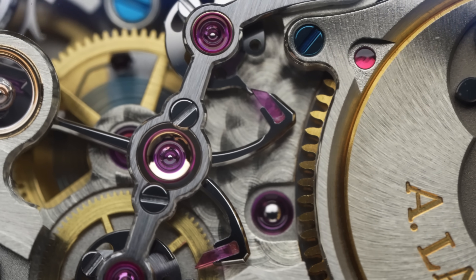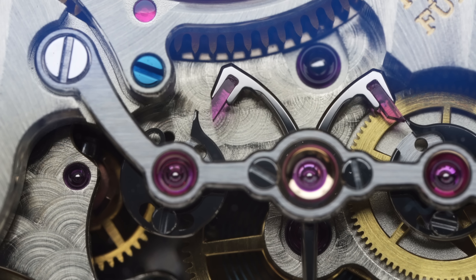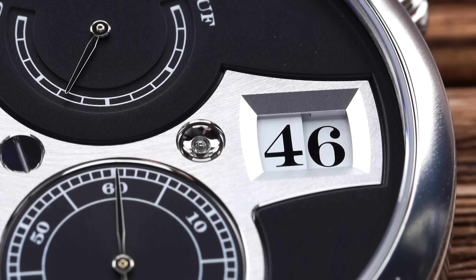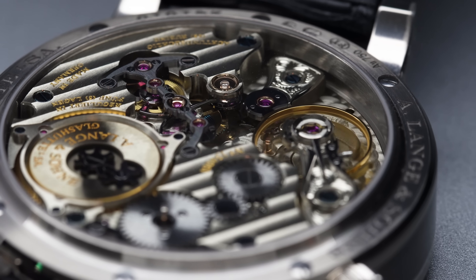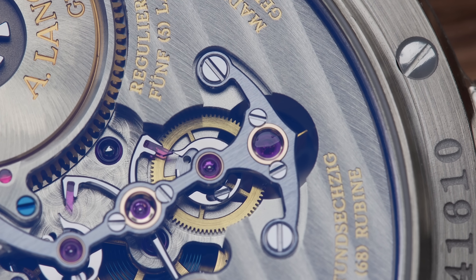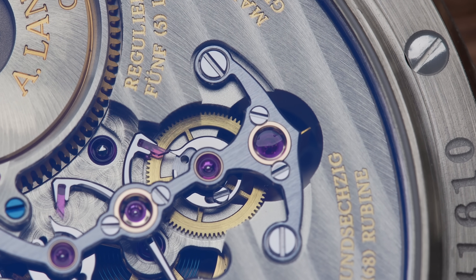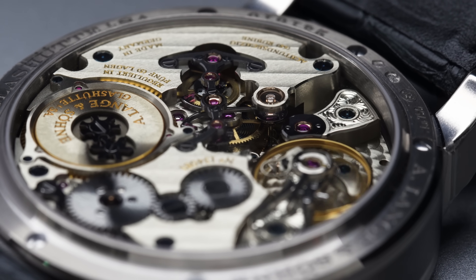The Zeitwerk takes this energy from its special barrel, which is wound up within every running minute, only to release the energy exactly when a new minute begins. Technically, the required energy would destroy the fine structures within a movement, but Lange developed an incredibly smart solution for this problem: the energy released each minute is regulated by a pedal wheel after each switch by simply using air resistance. As unusual as it is genius.